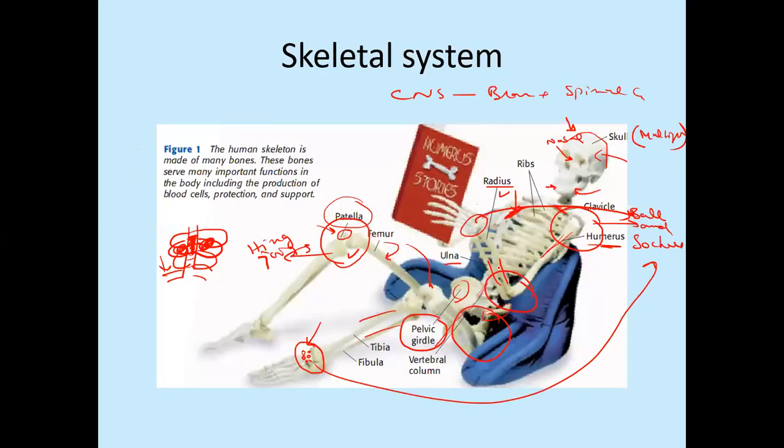A student asked: we can move our head in many different directions, so what kind of joint is that? The head moves because of the bones present in the vertebral column — the skull bones themselves are fused and cannot move. Another student asked: which is the weakest bone in the human body? Among the bones discussed, the weakest is the clavicle. However, there are also very small bones present in the ears, which can be considered the smallest and weakest bones.